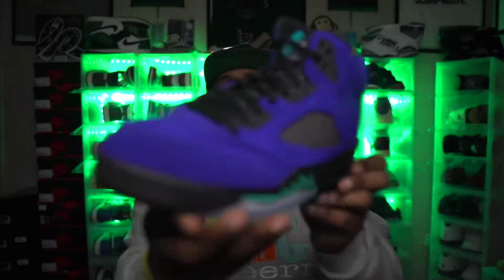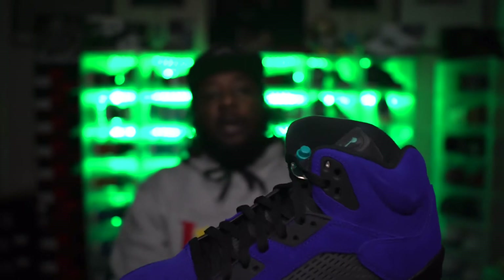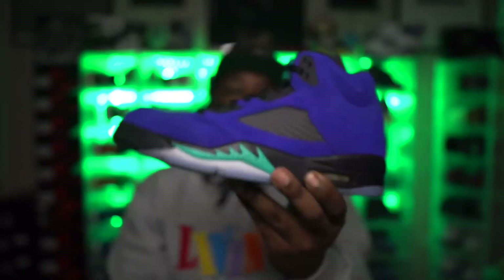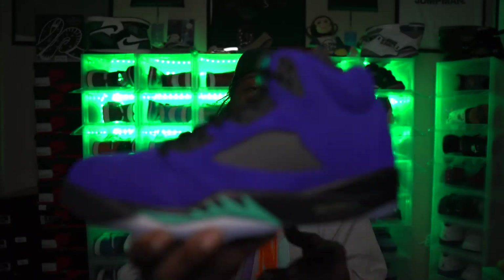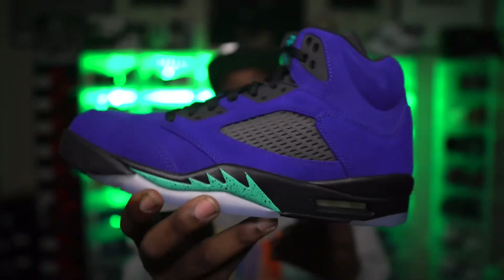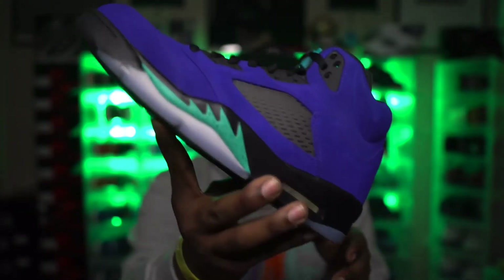Another Jordan 5 I copped this year was the Alternate Grape 5. I'm a five guy — I love the regular Grapes, that's one of my favorite OG colorways of any Jordan. This is a solid quality all-purple shoe. I did love this shoe more before I actually bought it — I haven't worn these yet. I may sell them or trade for something else, but it's definitely a clean shoe to look at.